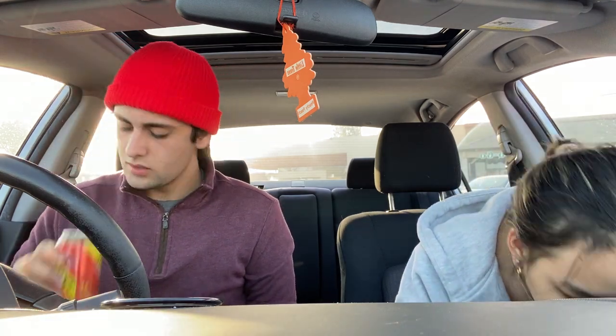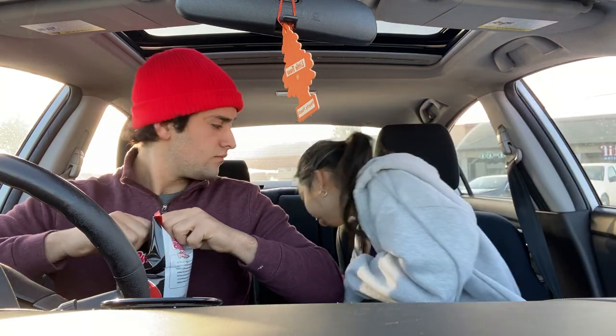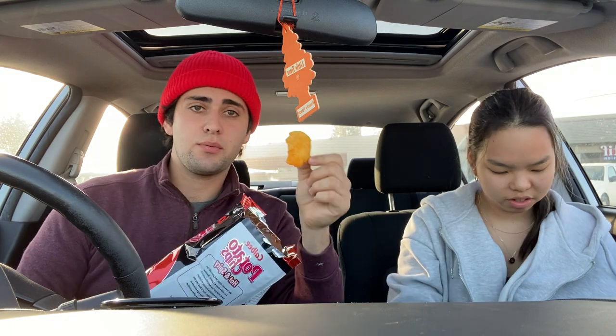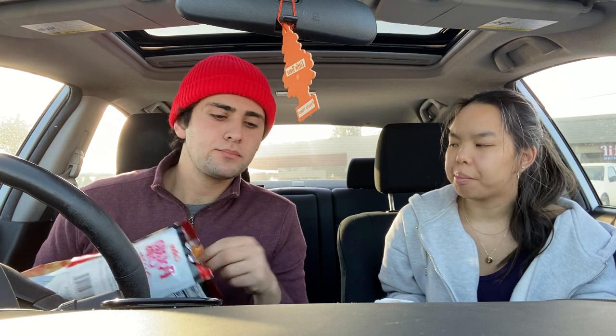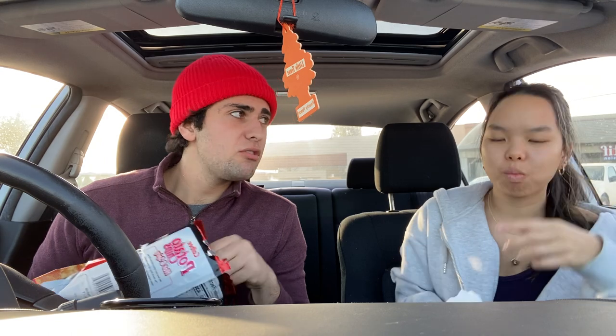Next up, hot and spicy potato chips. They smell weird, look really bright red — like barbecue chips. They just taste like pepper. Everything we've had so far has been a punch in the mouth of flavor, but this is subtle. They're not bad. Six out of ten, maybe five. They're fine — I'll eat them if I was hungry in the car.